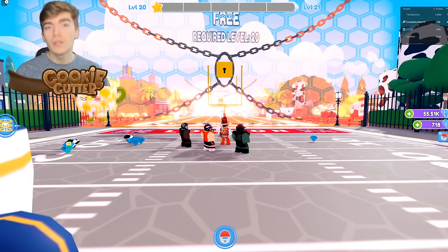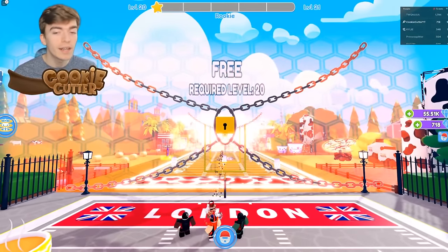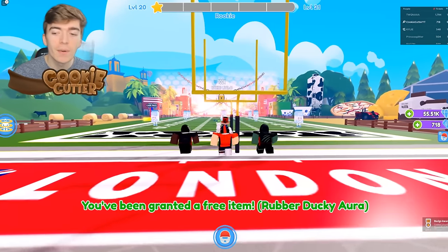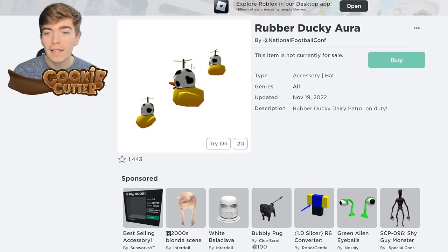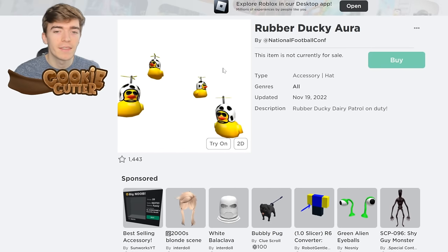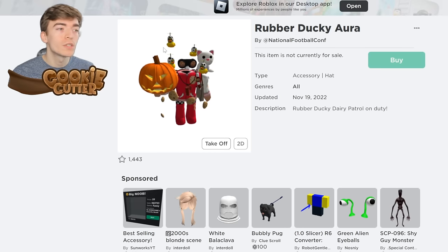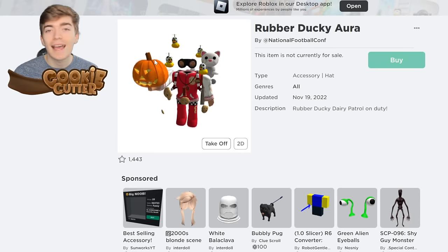It does take a little while, but once you've reached level 20, head up and throw the football through the little ring and you'll receive the Rubber Duck Aura. It's a really cool item — it's got tons of little ducks with little helmets, and it's an aura that floats around your Roblox avatar's head.